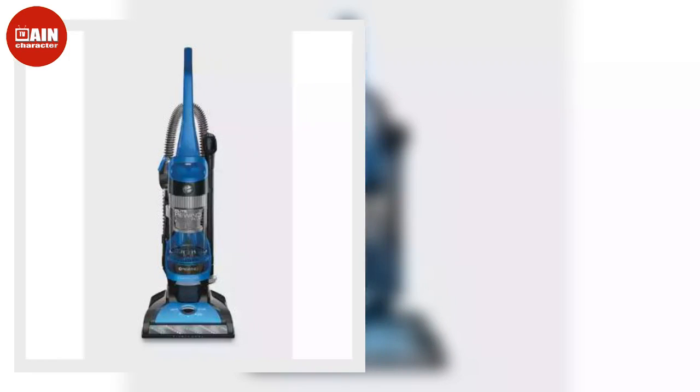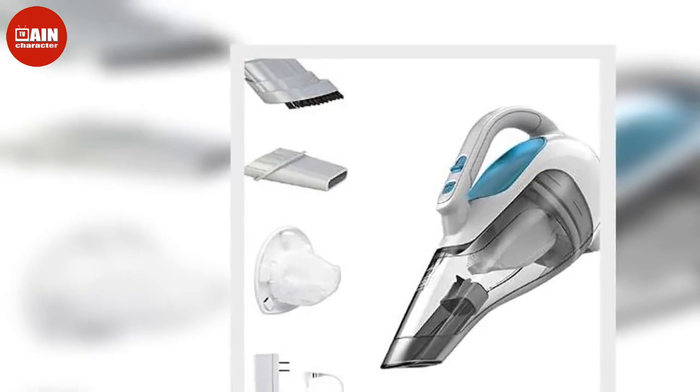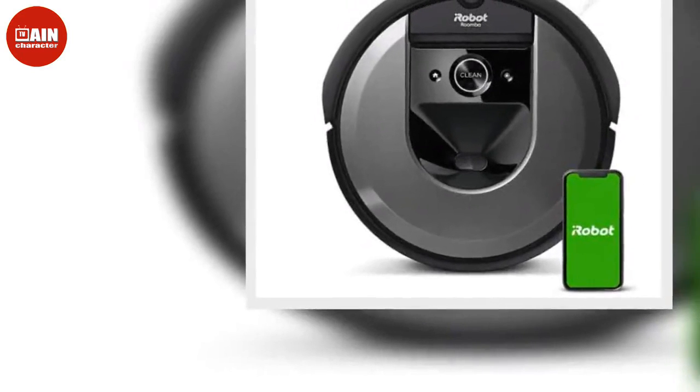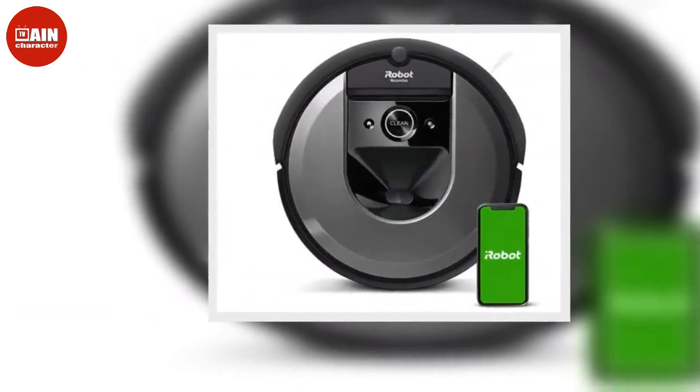O-Cedar Easy Wring Microfiber Spin Mop and Bucket Floor Cleaning System: When a thorough cleaning job needs a mop and bucket, try the O-Cedar Easy Wring Microfiber Spin Mop and Bucket Floor Cleaning System — hands-free, easy to reach into corners, and no need for a harsh cleaning solution. ($40, now $35)